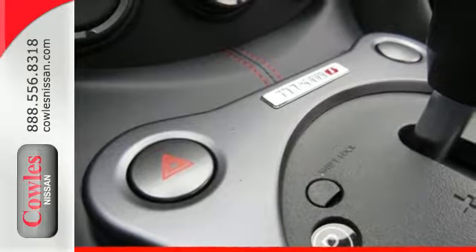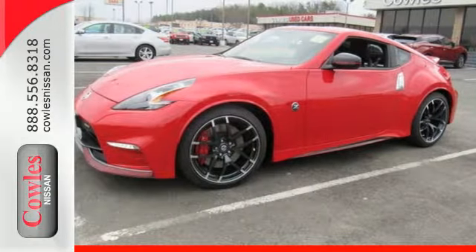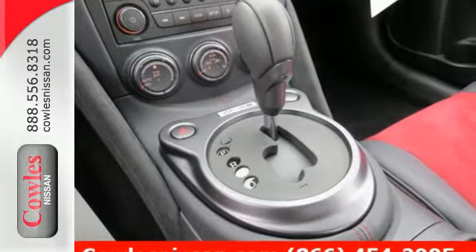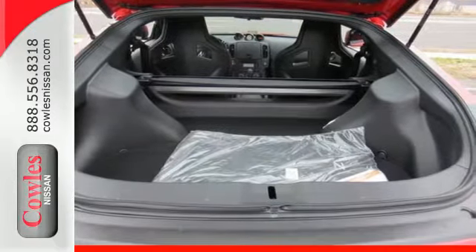Feel the magical RPMs as you rev the 3.7L V6 engine. The driver-focused bucket seat is supportive and can be adjusted several ways so that you can achieve maximum comfort. Plus, the zero-front lift aerodynamics make this car a true pleasure to drive.